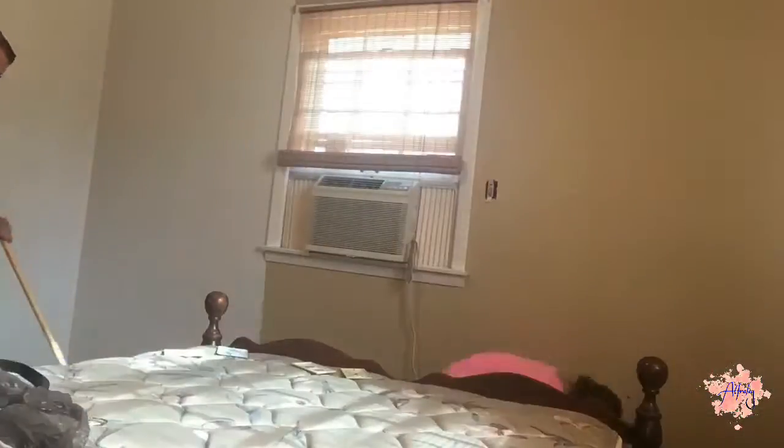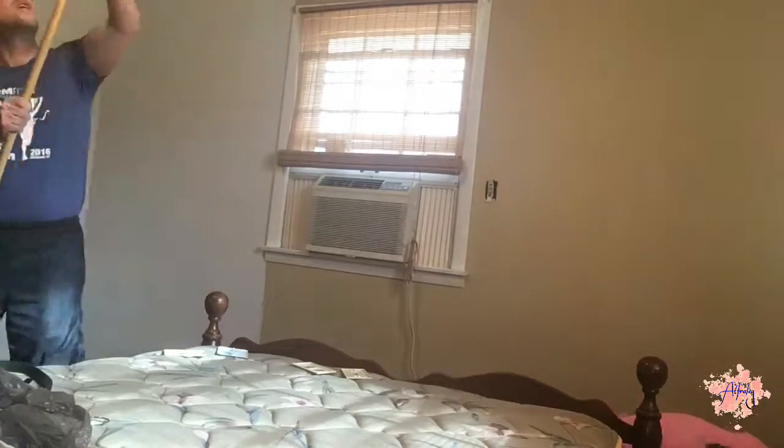Hey guys, it's me Paige. It's Vlogmas day 28 and this is my new room. As you can see, the current wall color is like beige — there's absolutely nothing in here. The bed I'm sitting on right now is going to be taken down, my new bed is going to be put up, and everything's being brought in. We're painting right now and we're gonna clean up the house, organize things, and get ready because I'm excited. Then it's New Year's!